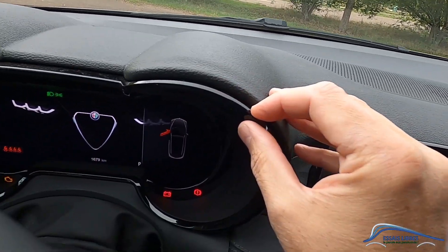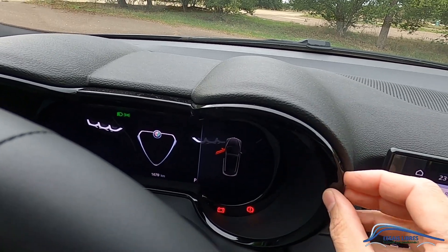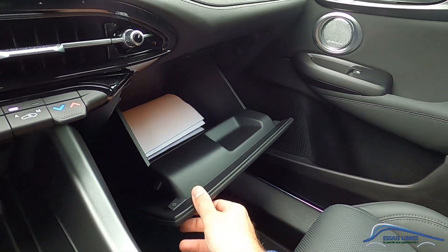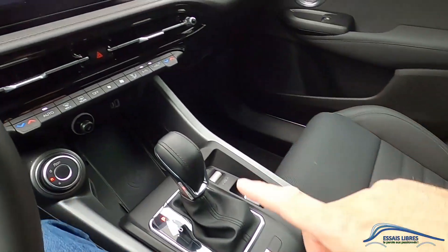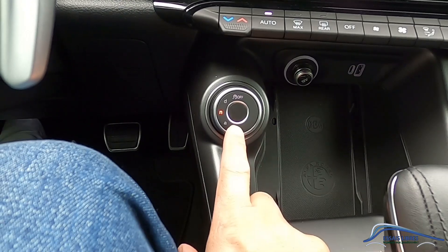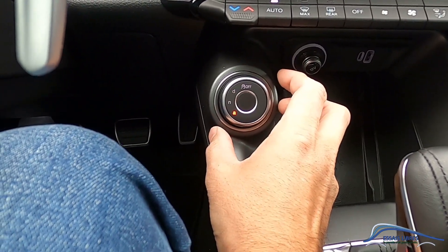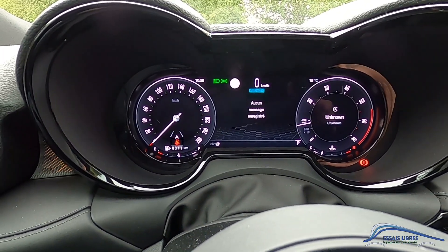On est chez Alfa Romeo, et parfois les ajustements et la qualité de finition ne sont pas encore tout à fait ça — ce ne sont que des petits détails. Globalement, la planche de bord est quand même agréable et réussie. Une boîte à gants des plus profondes, des rangements assez présents avec rechargement par induction. Une boîte automatique à 7 rapports sur ce modèle. On retrouve la commande des modes de conduite DNA, classique chez Alfa Romeo : D pour dynamique, N pour normal et A pour tout temps.